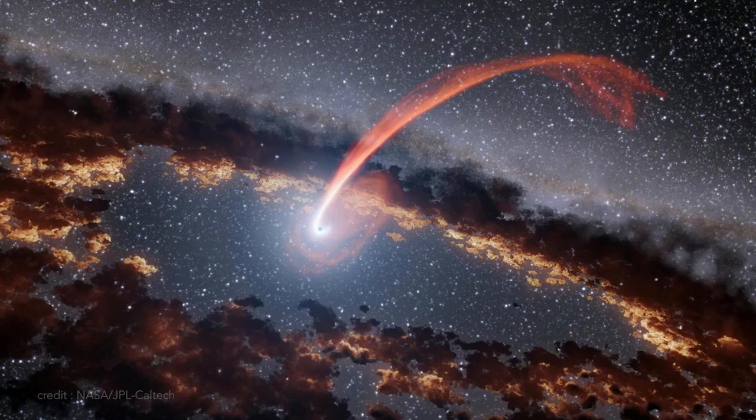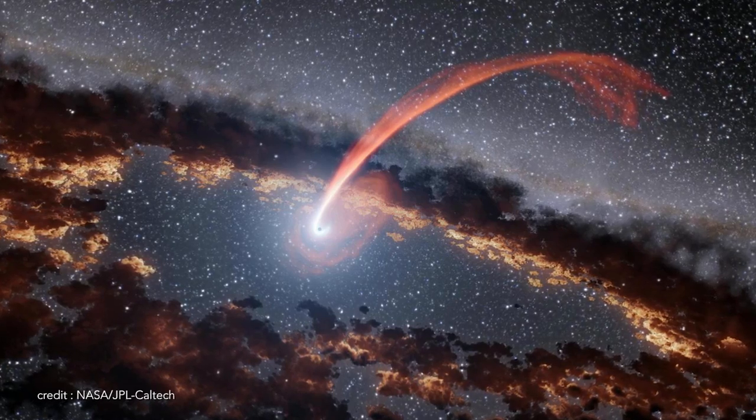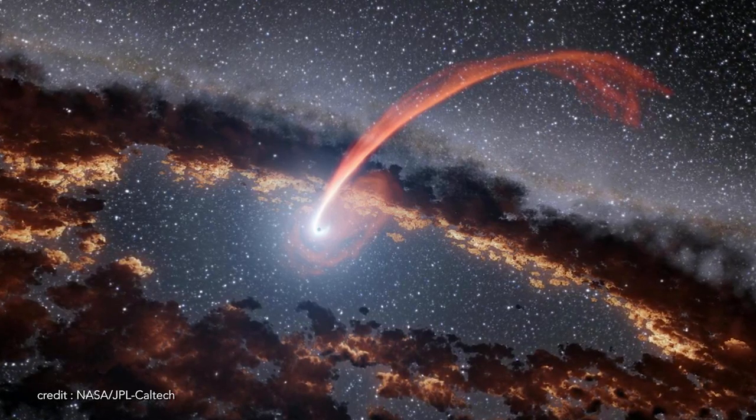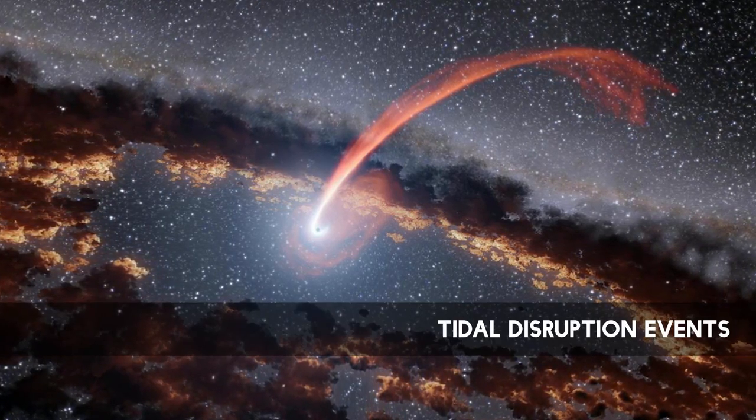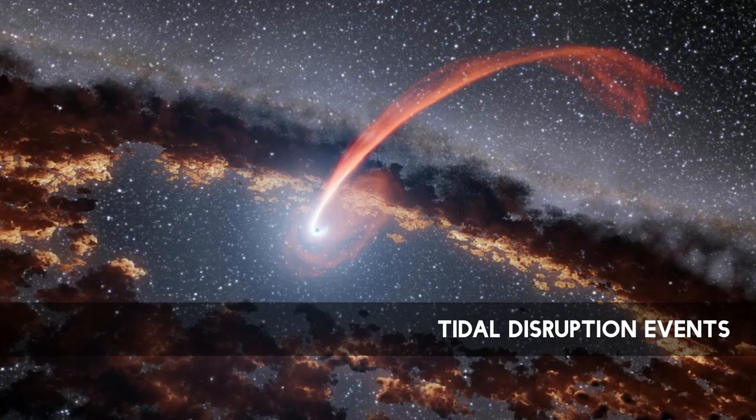But they are also voracious consumers of the gas and dust that happen to fall in too close. Some of the most spectacular phenomena theorized to occur in the environment around a supermassive black hole are called tidal disruption events. These feeding frenzies are so violent that the stars being consumed are completely torn apart. During a tidal disruption event, stars passing close to a supermassive black hole are disrupted by the strong tidal forces of the black hole's gravitational field.